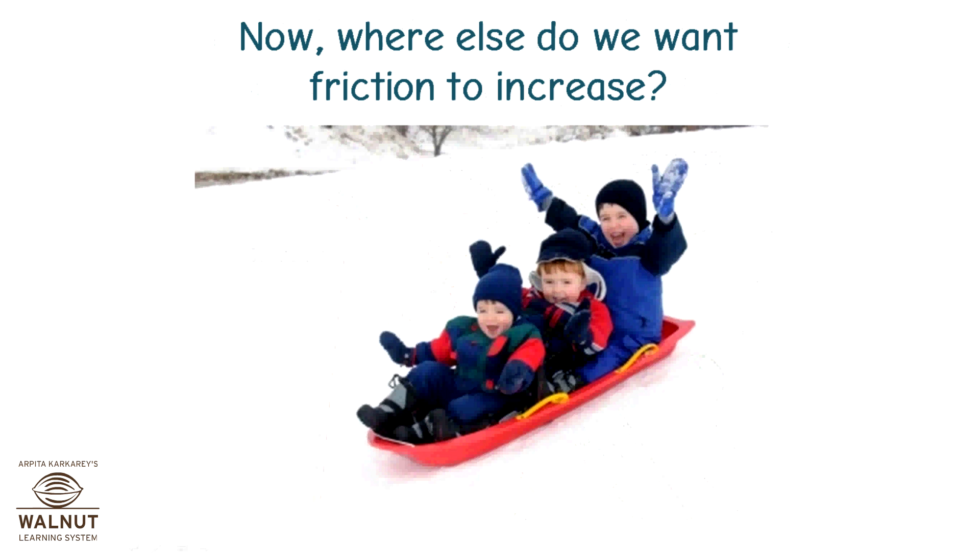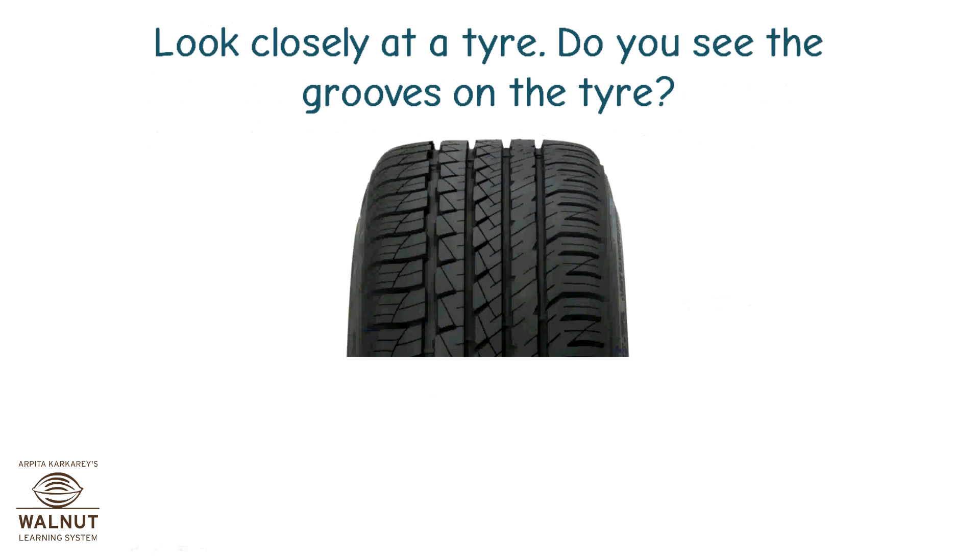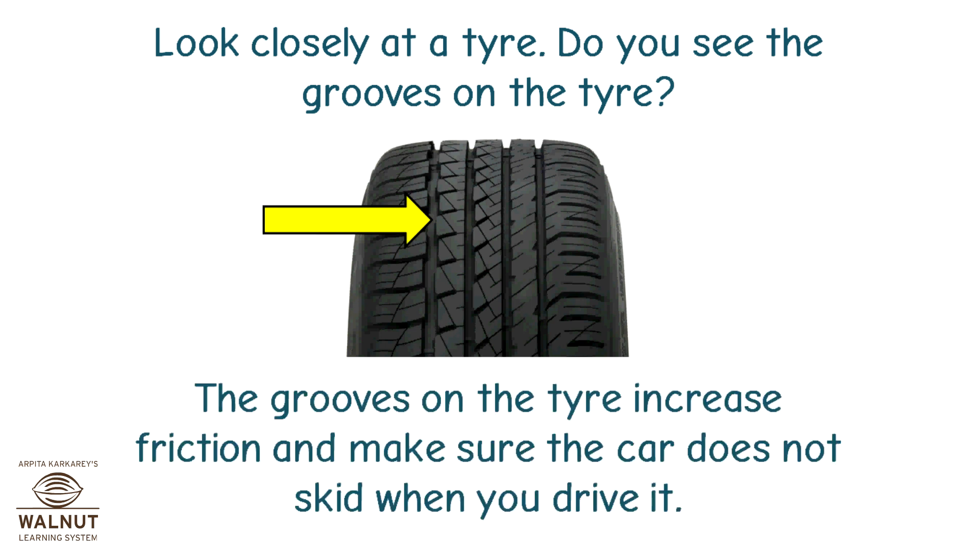Where else do we want friction to increase? When we drive a car. The friction between the tyres and the road makes sure that the car does not slip or skid. Look closely at a tyre — do you see the grooves? The grooves on the tyre increase friction and make sure the car does not skid when you drive it.